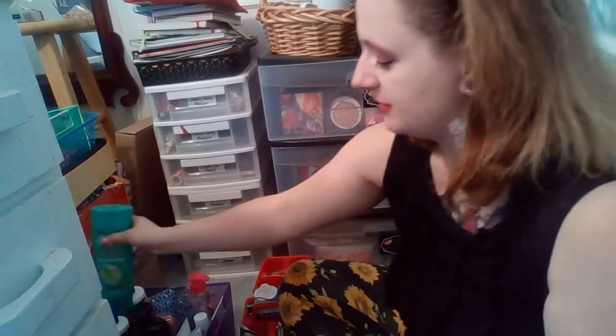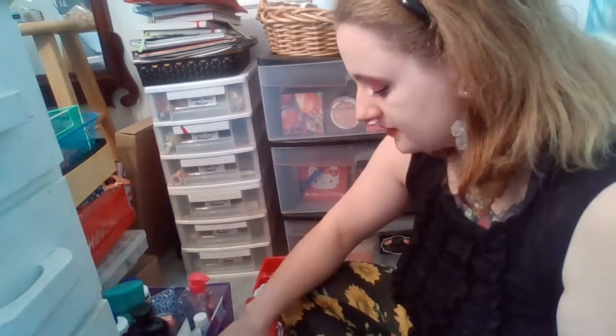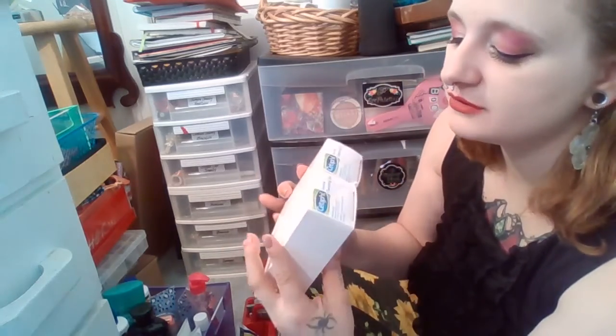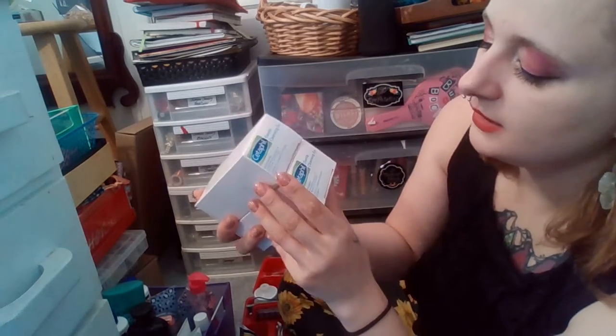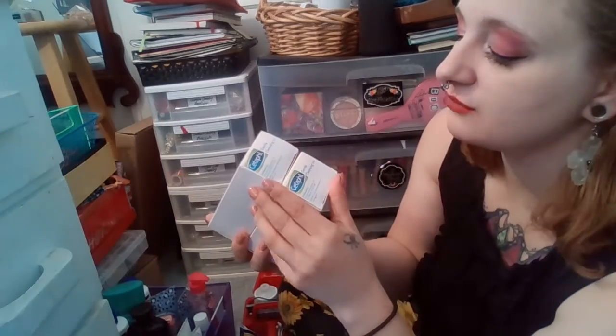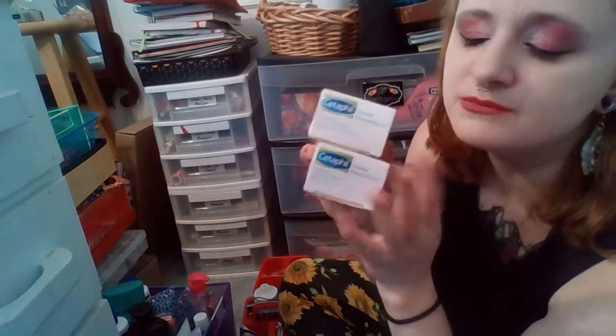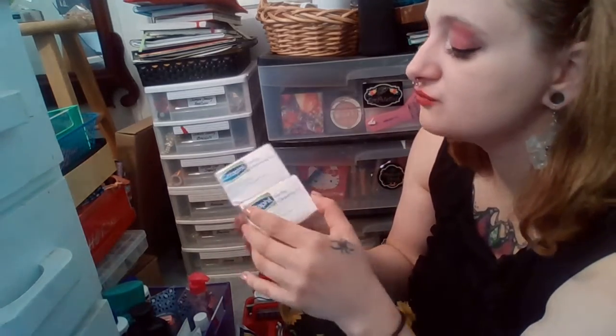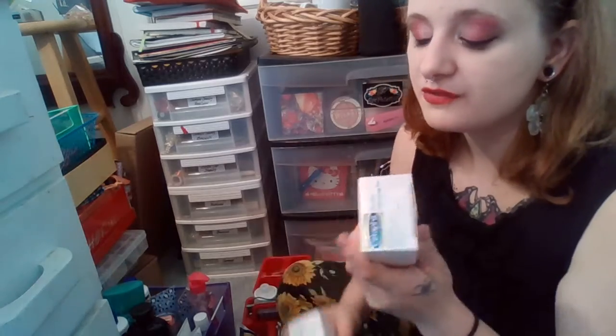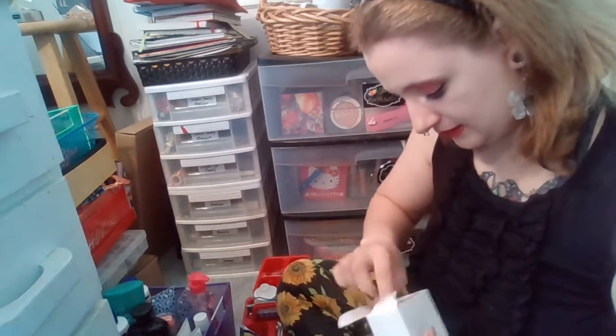I have two Cetaphil Gentle Cleansing Bars — I gave one to Amy, my daughter who has eczema, and kept two for myself. These are really helpful for eczema and smell so good. The trick is to take a wet rag, rub it on the dry soap bar to get suds, then pat the suds onto the eczema area — don't get the soap itself wet or it'll fall apart. You leave the bubbles there and keep the soap dry in its container.